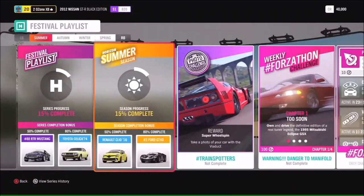Coming up for Series 50, at 50% you're going to get the ready to rock Mustang, and at 80% the 1974 Toyota Celica. Moving on to summer, at 50% you'll be getting the Renault Clio, and at 80% the beautiful Ford GT40.